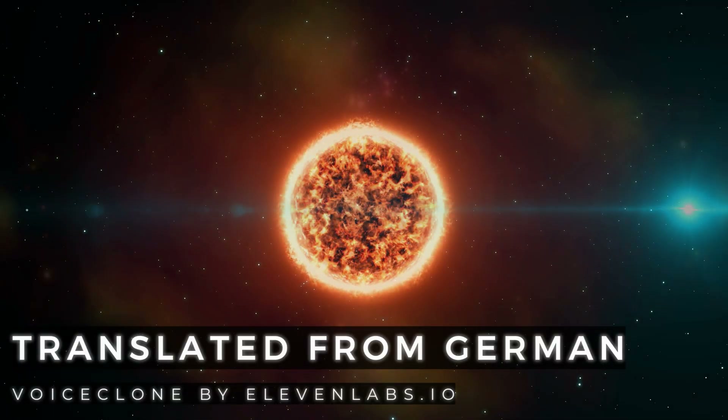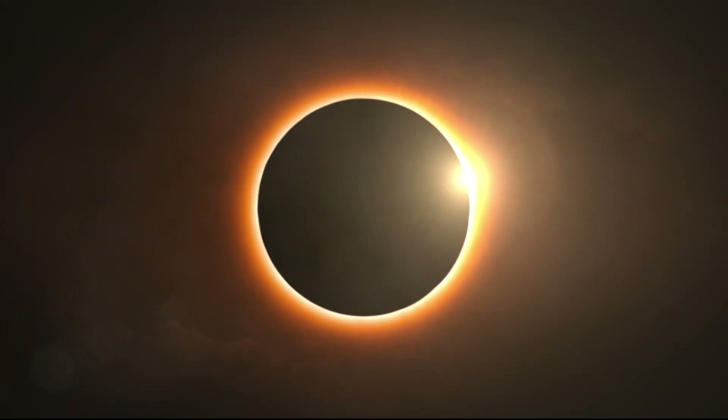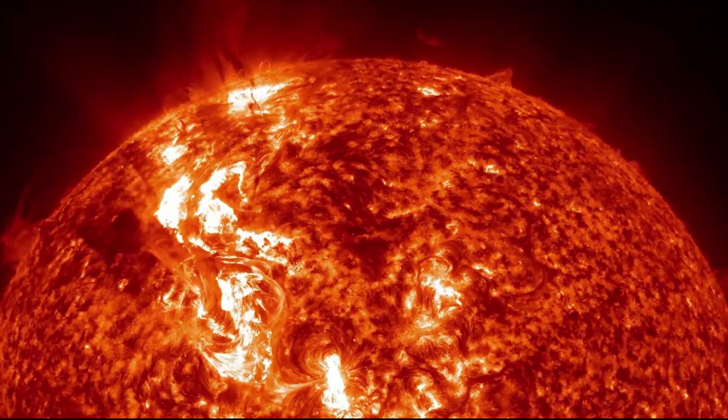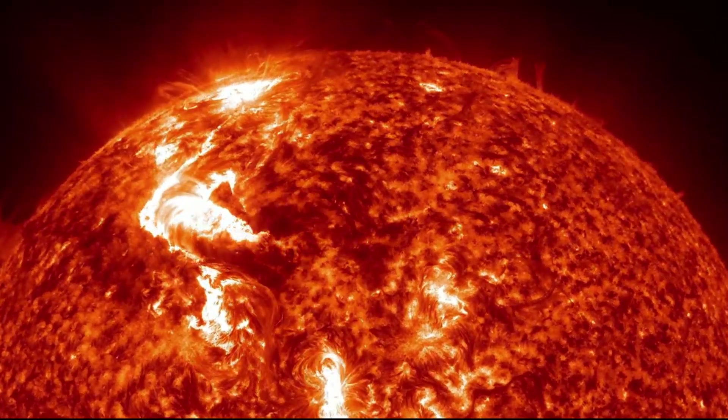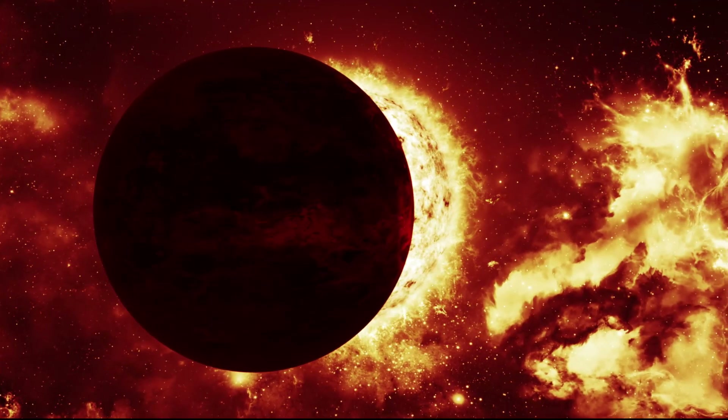The most spectacular astronomical event of the year is just around the corner: a total solar eclipse. At the same time, the sun is approaching its maximum activity and is about to make a pole shift. This could be absolutely historic. In this video, we explain the most important information about this and what you can see from Europe.